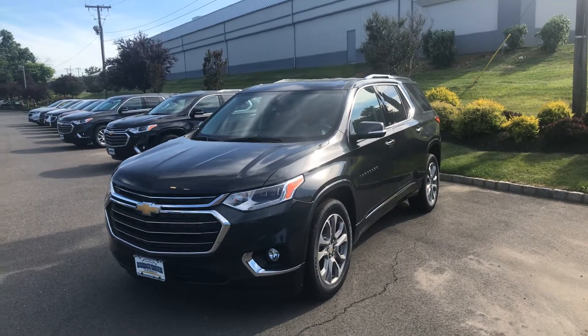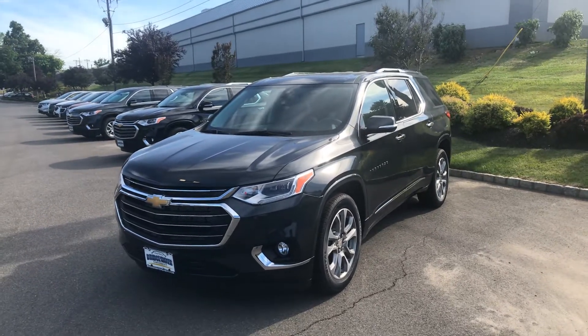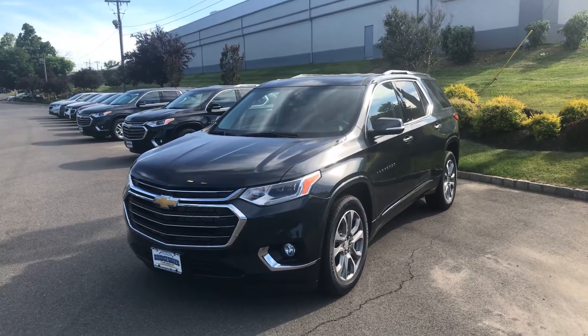Good afternoon, my name is Bobby. I'm with Bridgewater Chevy. I want to thank you for your interest in a new Chevy Traverse. Here's one that I have currently available.